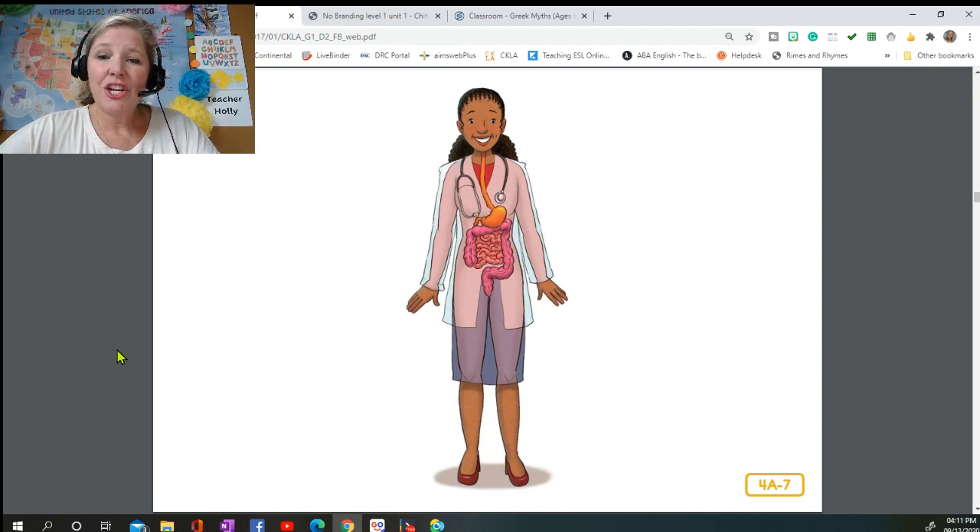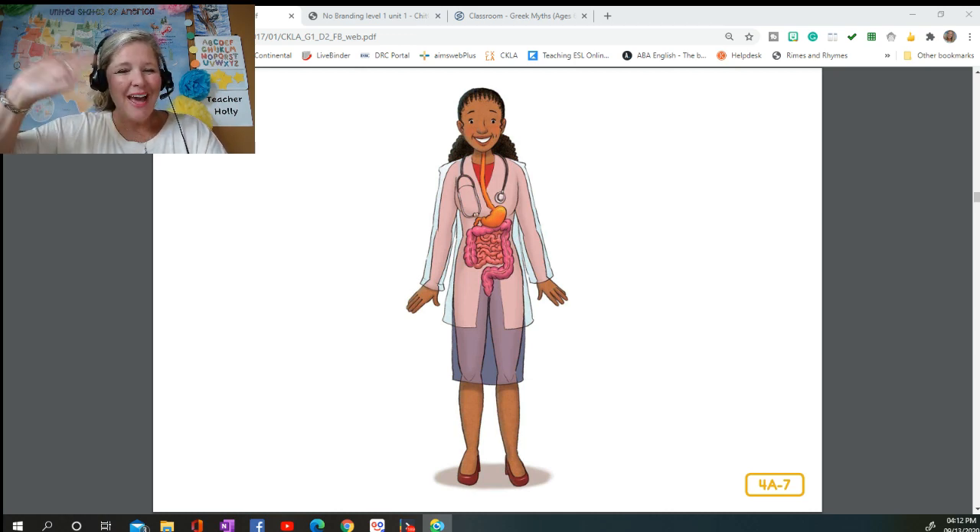And that is how digestion works! Here's a little rhyme about the digestive system: 'A healthy body needs good food, there really is no question. Your body gets the things it needs — just leave it to digestion!' The next time we get together, I'll help you find out all about the most important muscle in your body — one that works all the time but never gets tired. See you next time, bye!